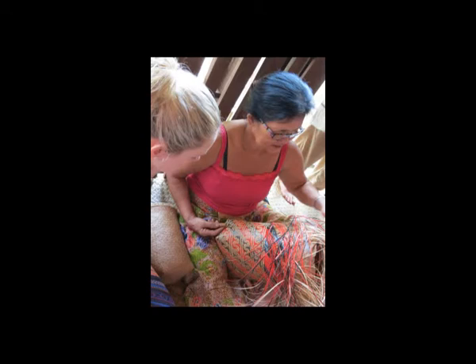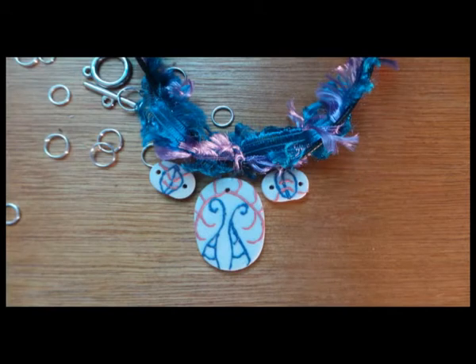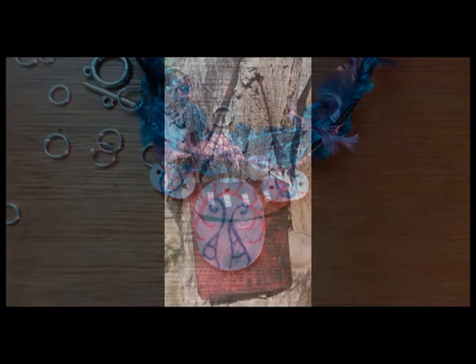It focuses particularly on projects that provide employment for women with flow-on effects such as funding education and self-sufficiency opportunities at a local level. The design concept explores personal objects that we consider special, such as jewellery and small well-made bags that contain our significant objects.